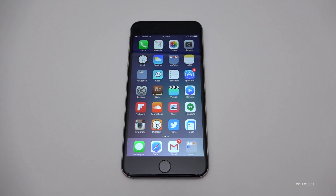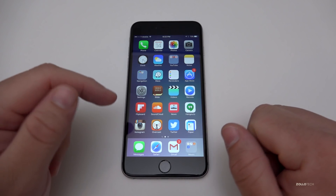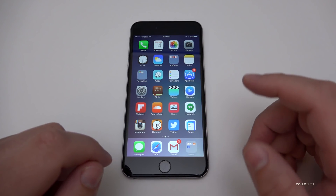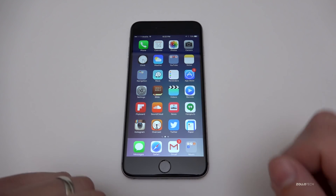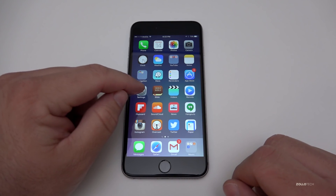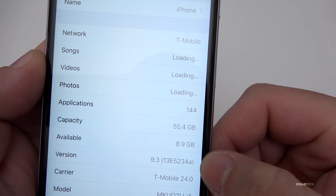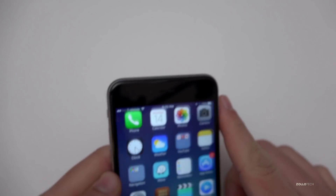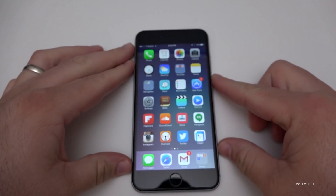Hi everyone, Aaron here for Zollotech. Today Apple released iOS 9.3 beta 7. Apple doesn't normally release this many betas, so they must want to get it really right before they release it. Let's take a look at the version number — here you can see it's 13E5234A and it came in at about 60 megabytes or so.